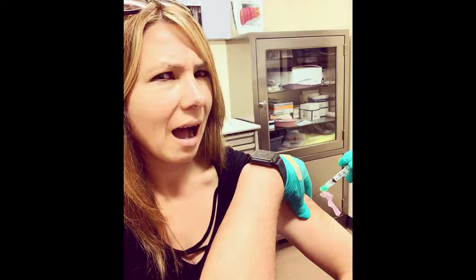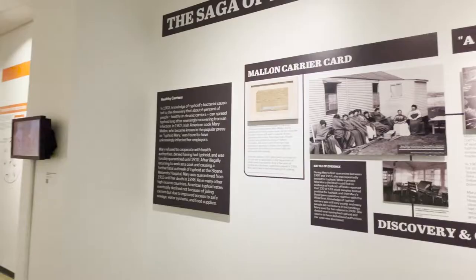My first stop is the typhoid room — I actually have the typhoid vaccination. This was me getting it before I went to Africa. My fear is I never want to be patient zero, so I'm not like this woman, Typhoid Mary.